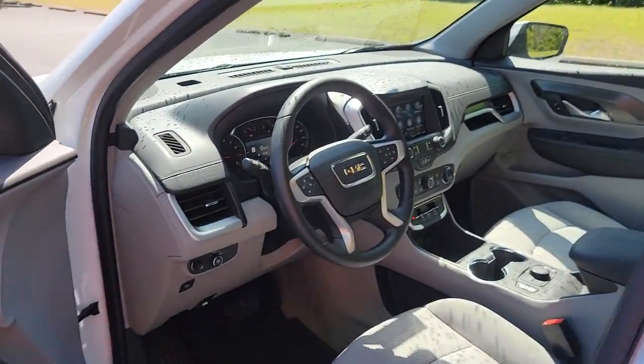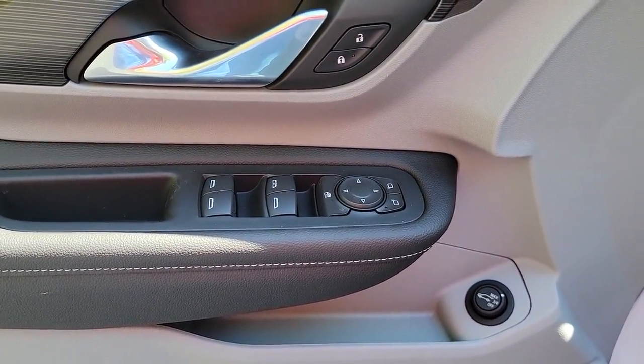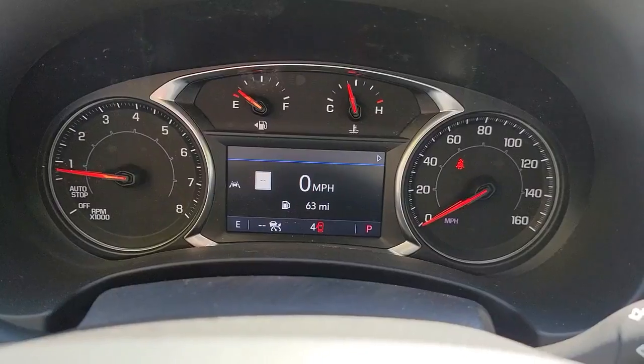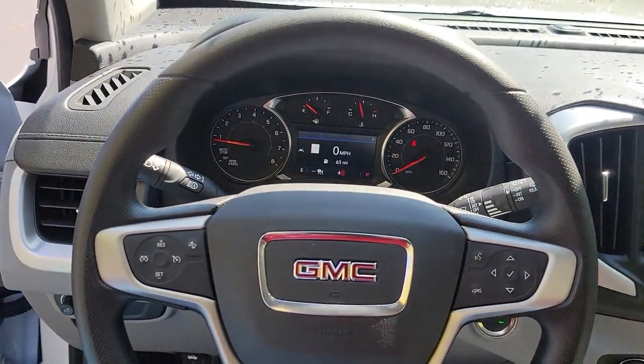The following are some of this vehicle's highlighted options: keyless entry, navigation system, remote engine start, adaptive cruise control, electronic stability control, intermittent wipers, trip computer, bucket seats, power windows, and four-wheel disc brakes.